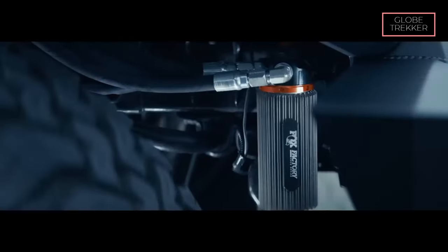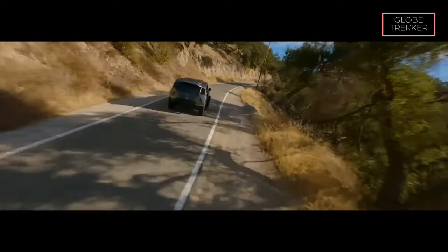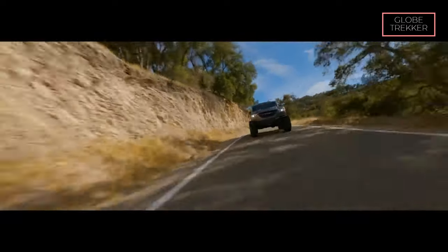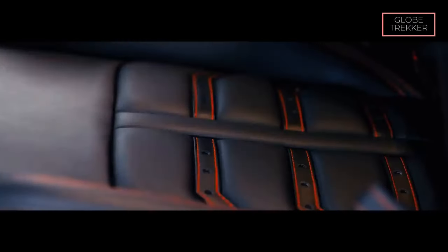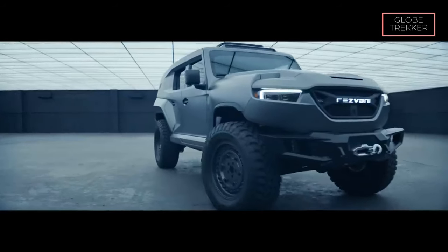The Resvani Tank X 2020's commitment to uncompromising safety, high-performance capabilities, and distinctive design sets it apart as a formidable contender in the world of exclusive and secure transportation. For those seeking a vehicle that seamlessly combines luxury, safety, and power, the Resvani Tank X stands as a beacon of excellence on wheels.